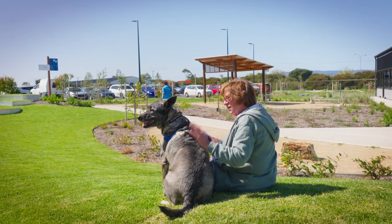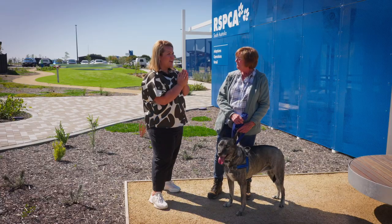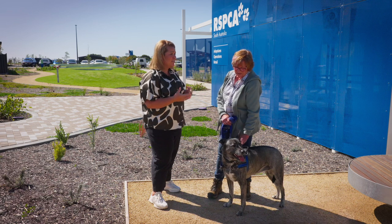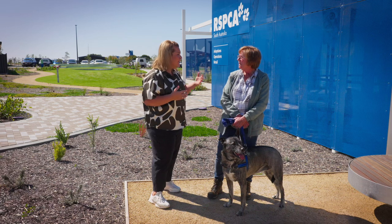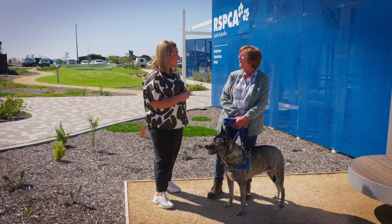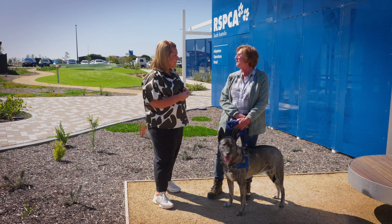There are so many benefits to pet adoption, and Sue knows firsthand. You've had three dogs from the RSPCA and you've volunteered here. What would you say to someone sitting at home going, 'Should I, shouldn't I?' I'd say do it. You can only give it a go, and if it's not for you, it's not for you. But it's really, really rewarding.